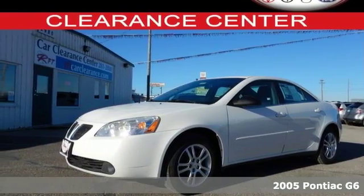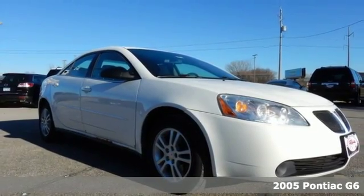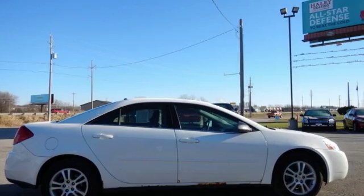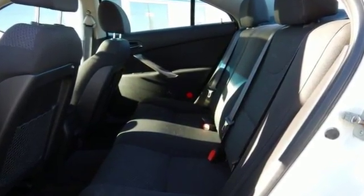This 2005 Pontiac G6 is the performance sedan you've been dreaming of. Pontiac designed the G6 with performance in mind and it delivers, featuring a powerful 3.5-liter 200-horsepower V6 Ecotec engine.